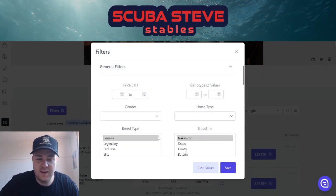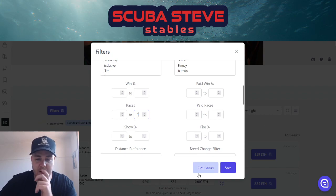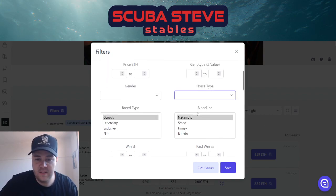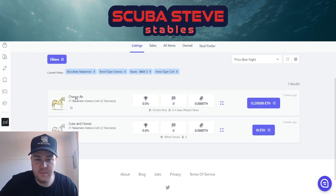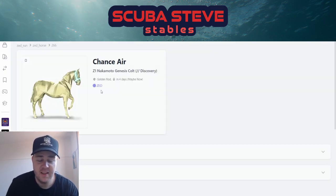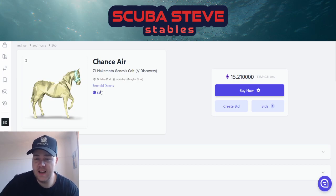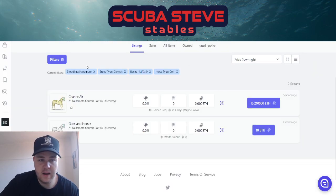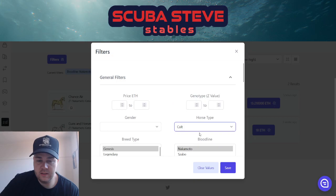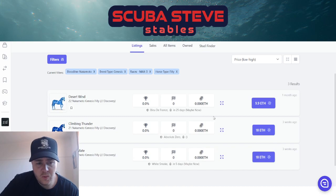Let's have a look at unraced — this is where we're going to see the big bucks. Whoa — 15 Ethereum, Chance Air! This could be a beast, an absolute beast. Who's bidding 16.6 Ethereum — you're not going to get it for that. Let's have a look at the fillies — prepare your eyes. Wow, 9 Ethereum, that's not bad. 18 Ethereum for a z1 though.